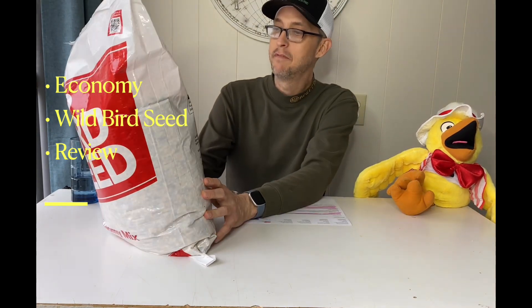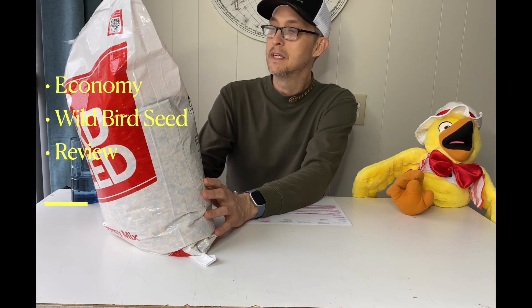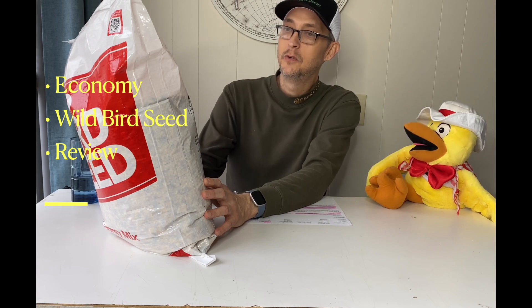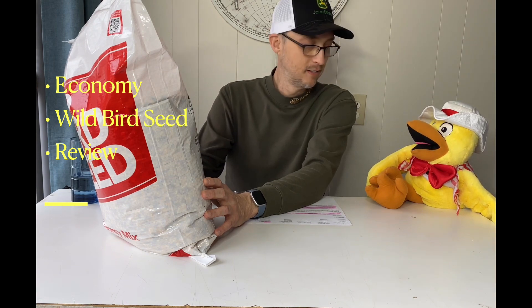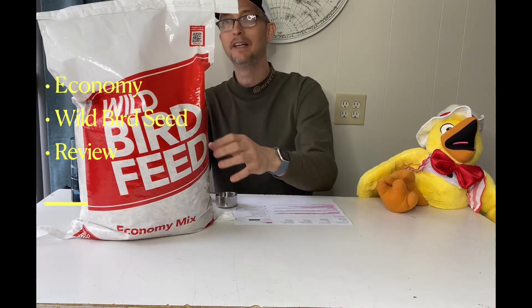On the back we have the crude analysis: crude protein 7%, crude fat 2%, crude fiber 8% — 17% crude analysis total. I heard that's what they say about your mama. Oh jeez, she's crude. Oh, Mr. Beaks, please.